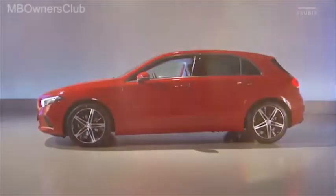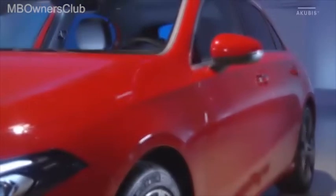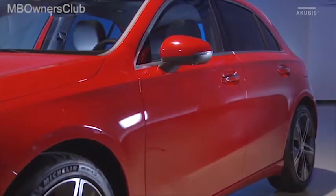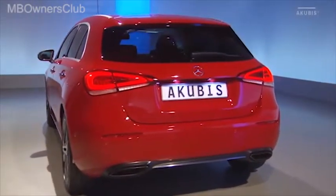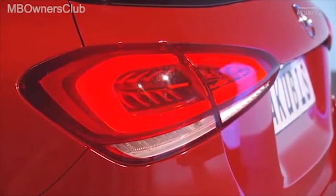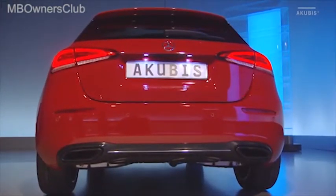La distancia entre ejes aumentada en 30 centímetros y la acanaladura lateral generan un efecto de mayor longitud. En la zaga destacan los delgados pilotos traseros divididos en dos secciones, disponibles también opcionalmente en versión LED integral. Estos pilotos junto al paragolpes de dos partes y al difusor específico por línea de equipamiento subrayan el dinamismo de la imagen posterior del coche.